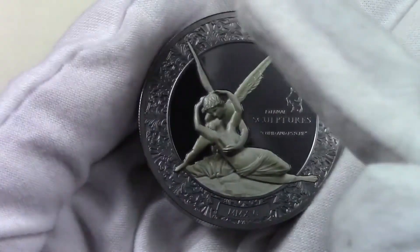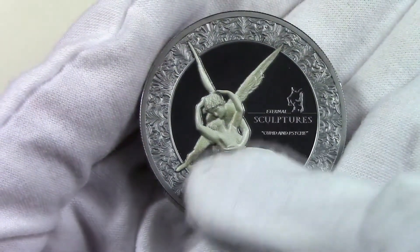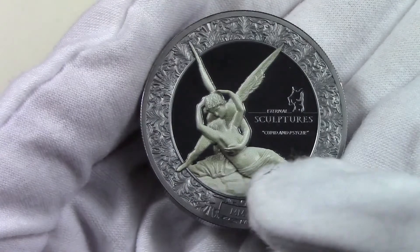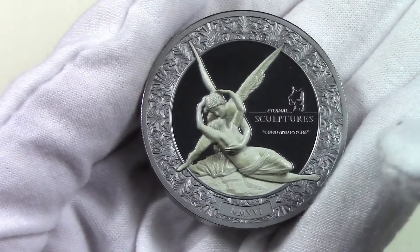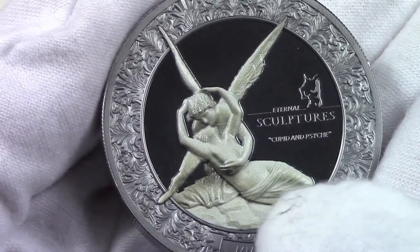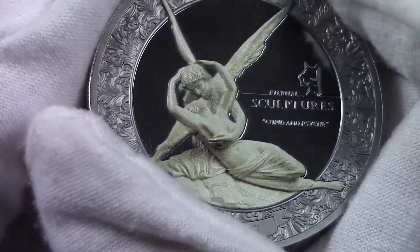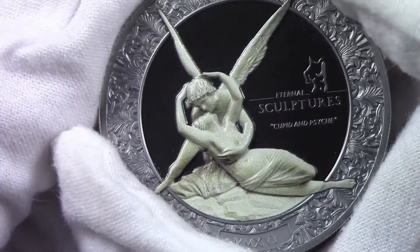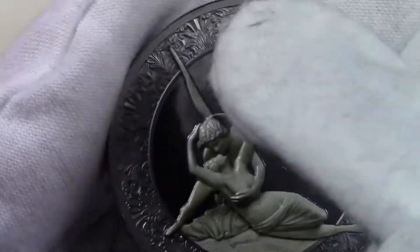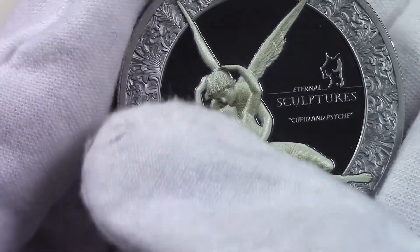The reverse of this wonderful coin reproduces the incredible front view of the famous sculpture Cupid and Psyche with very impressive high relief. On the center of the coin, the two protagonists are hugging in a love scene. The special paint used for the sculpture creates an incredible marble effect. All around the reverse, we can see this wonderful decorative floral pattern.